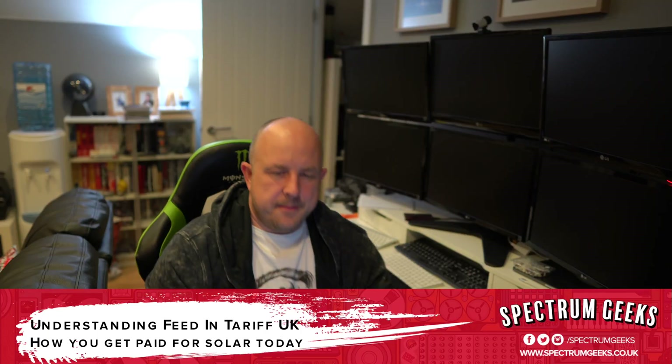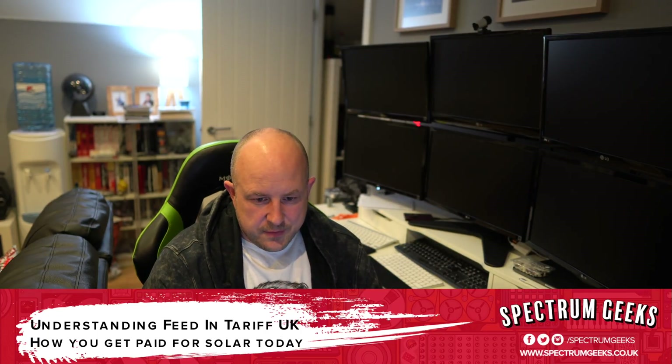The short version is: we're in September 2018 and in the UK the government is getting very close to abolishing the feed-in tariff. Come April 2019, the current feeling in the industry is that they will stop it. To provide some perspective, about seven years ago in 2011 the feed-in tariffs were around 43 pence per kilowatt, and over time they've slowly been decreasing, which makes it less appealing for people to adopt solar.